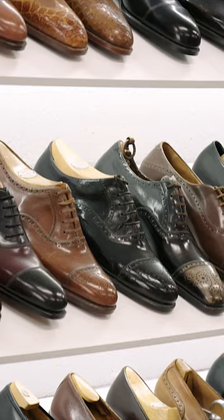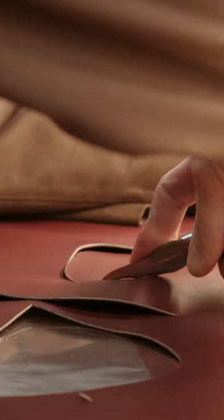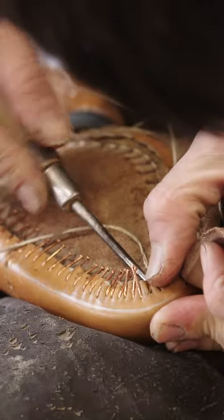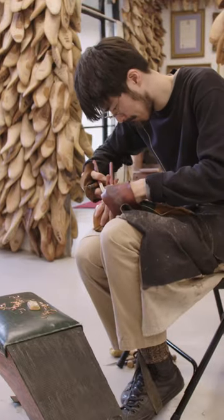One pair can cost over 5,000 pounds. Some designs cost over 12,000 pounds. Cannons of London makes some of the world's most expensive bespoke shoes, all by hand using traditional techniques.